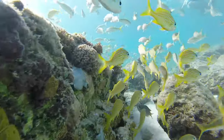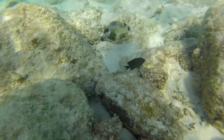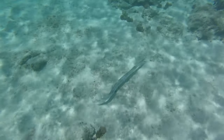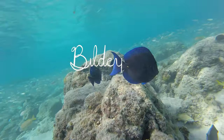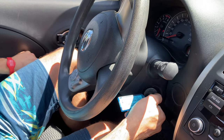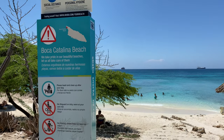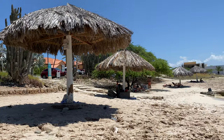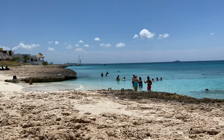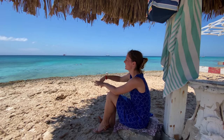In today's video we'll be sharing clips from two different days at a beach we were recommended to check out as a great snorkeling spot — and it did not disappoint. It's a 10 to 15 minute drive from Eagle Aruba Resort. There are two small parking lots right off the road; we stopped at one the first day and tried the other the next day, finding a nice pull-off with some cabanas right on the water.